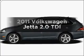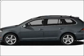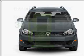Get noticed in this 2011 Volkswagen Jetta. Everything you need under one roof with this great vehicle. Save your money — make fewer trips to the gas station when driving this fuel-efficient vehicle.